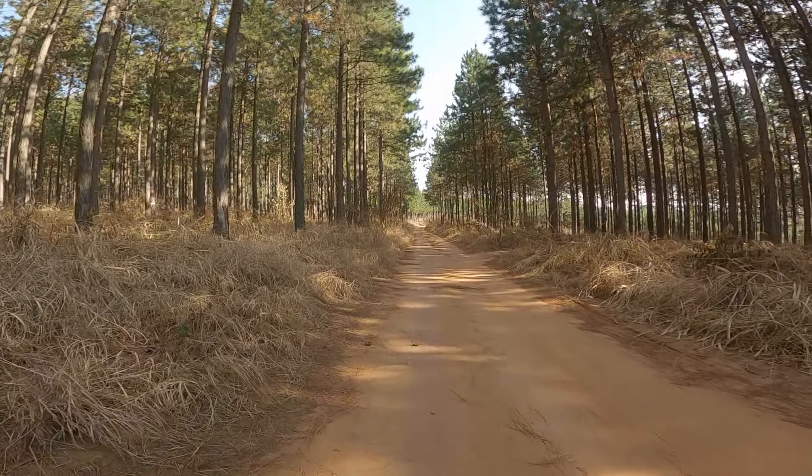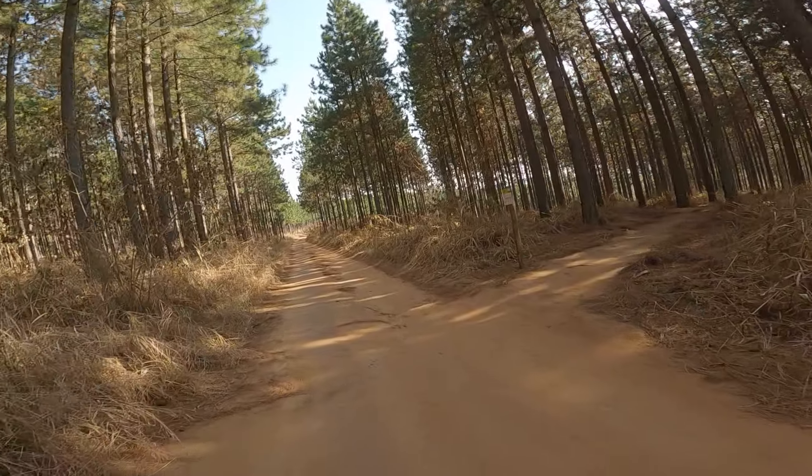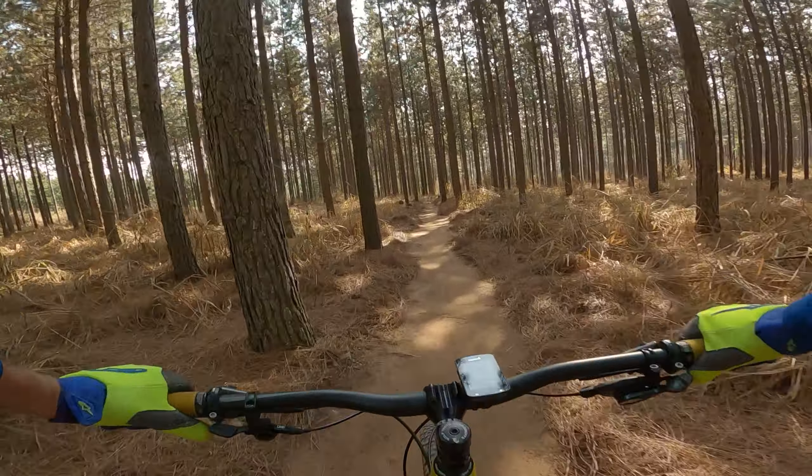I'm going to take you through a new trail built by one of the local guys here called Angaz. It's a very interesting trail with many different types of terrain — all sorts of grooves and swoops that you have to manage. It's a good one that really puts your skills and your focus to the test.